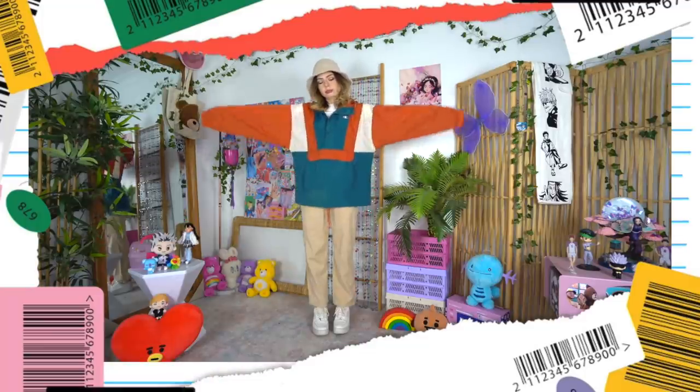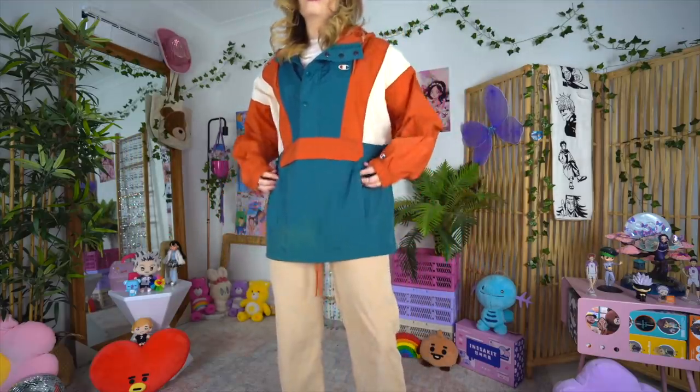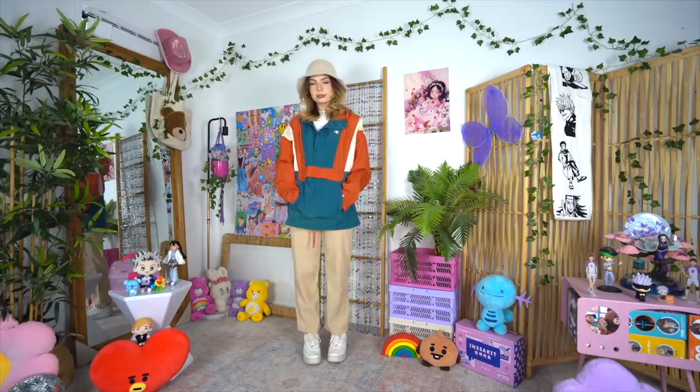This is such a lazy outfit — literally just a hoodie and a pair of pants — but the saving grace is the color palette. It just goes to show what a big difference it can make if you buy a piece that's already doing the work for you.